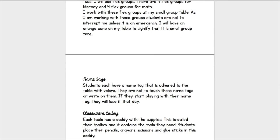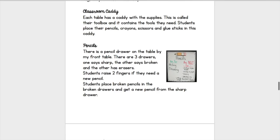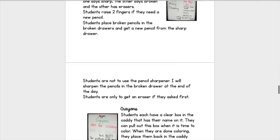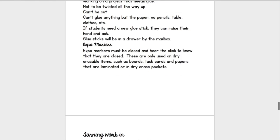Then there are name tags — what are you going to do with them? What if they start playing with them? The more you include the better, so they know. Because if you don't tell them anything about the name tags, they will definitely play with them, tear them off, throw them, and do things you would not have imagined. I also included the classroom caddy. Pencils — how can they use the pencils, what do they do if they need a new one, and where are you going to keep them? Then crayons, scissors, glue sticks, and expo markers.